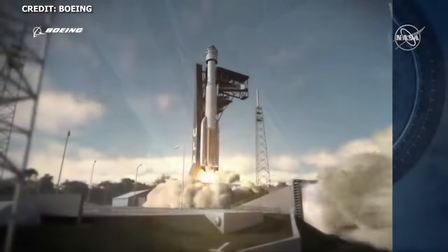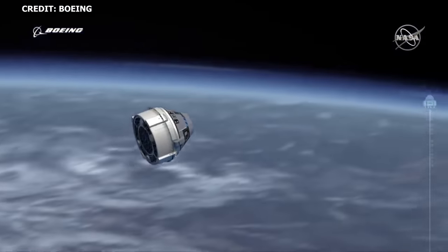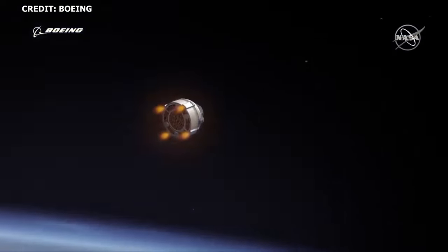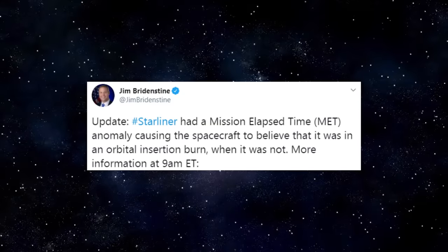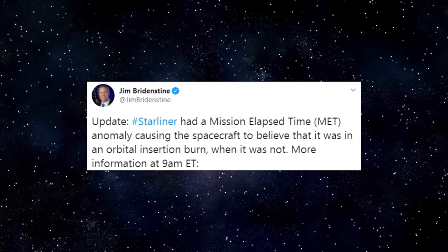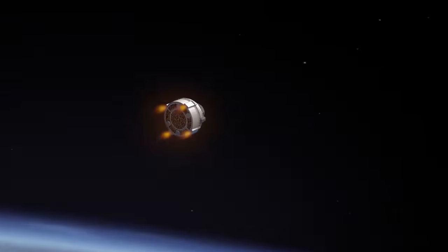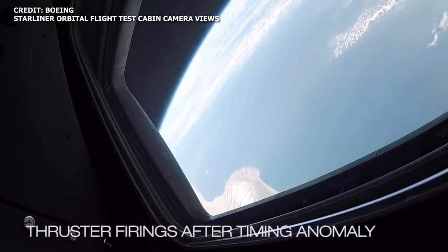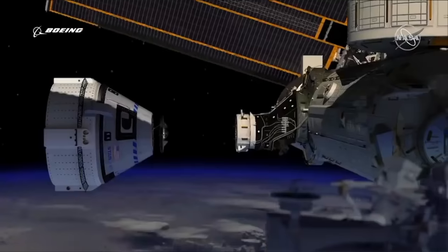To give some context, the original OFT mission was launched back on December 20th, 2019, originally planned as an 8-day mission in which Starliner would rendezvous and dock with the ISS. However, the original OFT did not follow that trajectory. An anomaly with the mission elapsed timer on Starliner caused the spacecraft to believe it was in an orbit insertion burn when it was not. As a result, the attitude control thrusters were fired at the incorrect time, consuming critical amounts of fuel that would have been needed to rendezvous with the ISS.